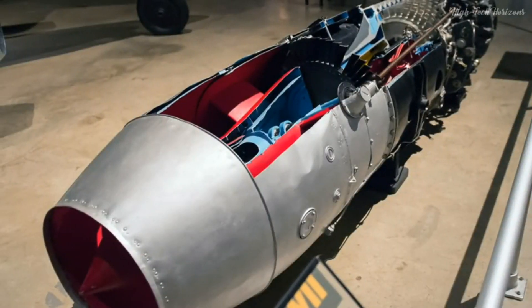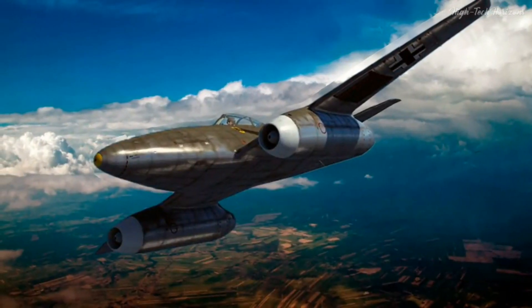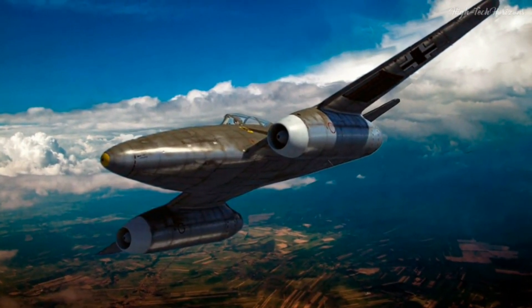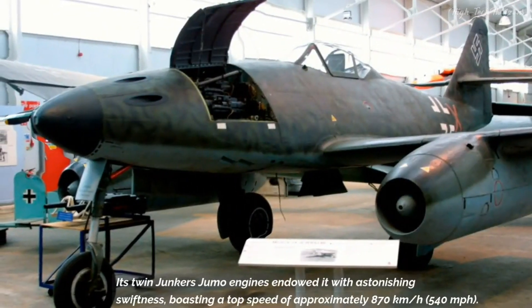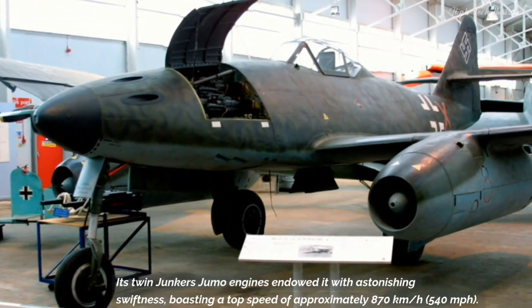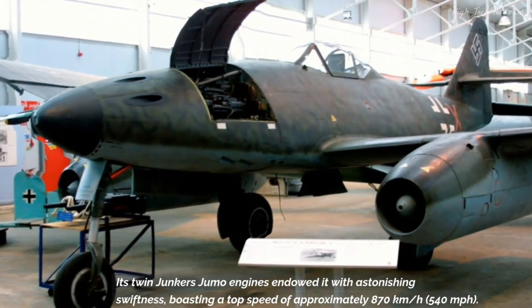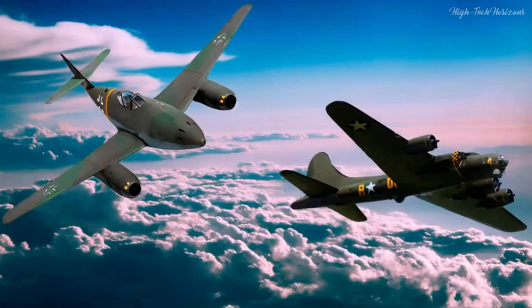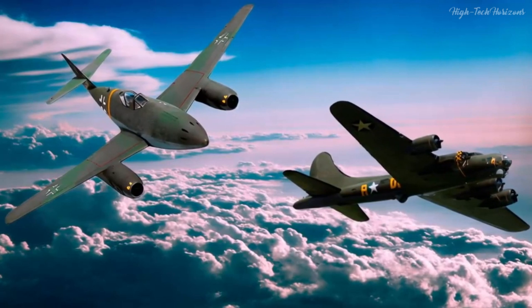One of the most prodigious achievements of the Me-262 was its pioneering embrace of jet propulsion. At a juncture where the skies still echoed with propeller-driven aircraft, the Me-262 emerged as a harbinger of a new era. Its twin Junkers Jumo engines endowed it with astonishing swiftness, boasting a top speed of approximately 870 km/h (540 mph), readily outpacing virtually any Allied aircraft of the time.